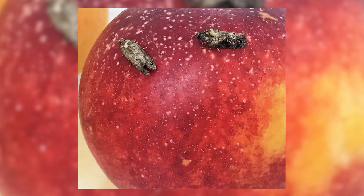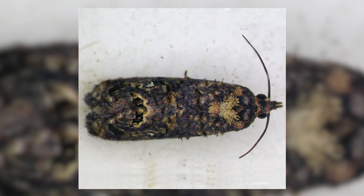You need to be able to identify adult FCM insects because you need to count them in traps. Note the colouring and markings of the insect in these pictures.